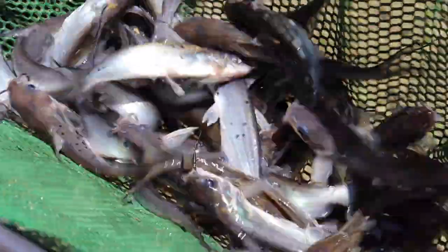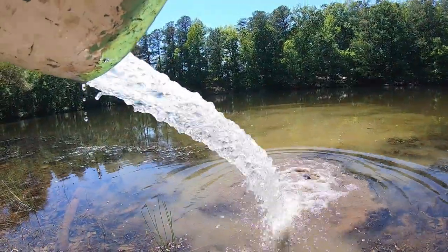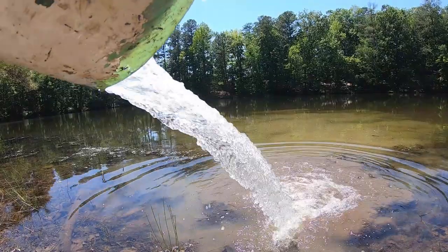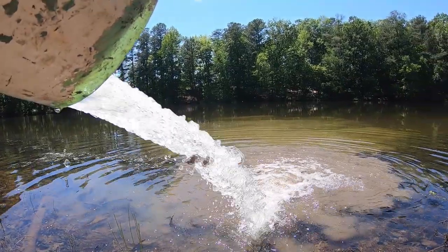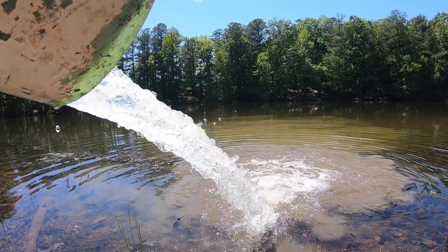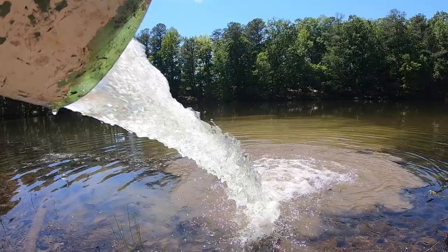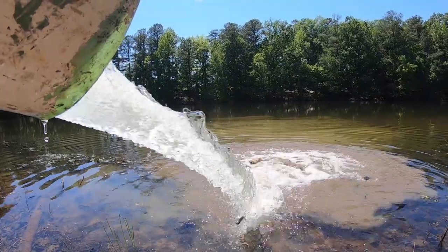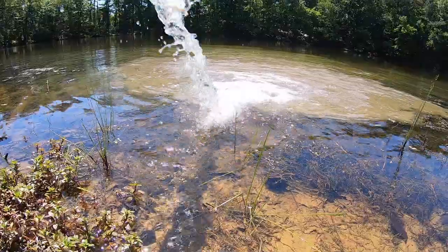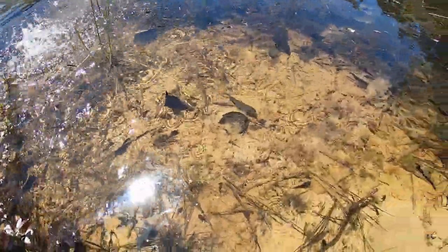Little baby catfish. There's some cats. They're a little smaller and hard to see, but there's one out there. One of the catfish is coming to check things out. There's another one.